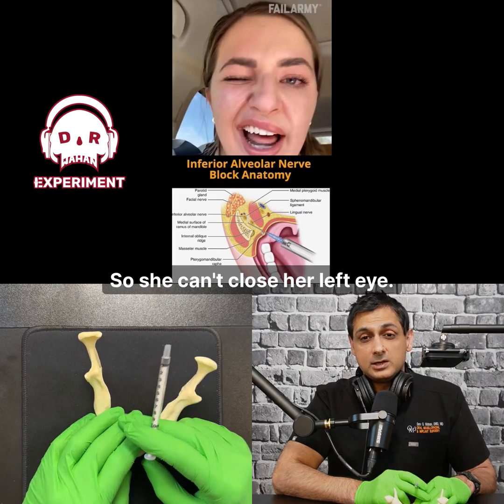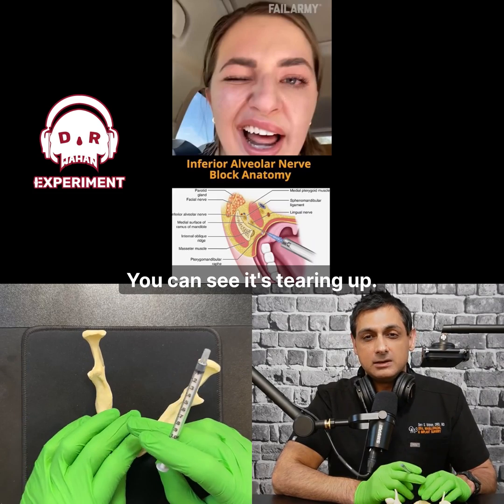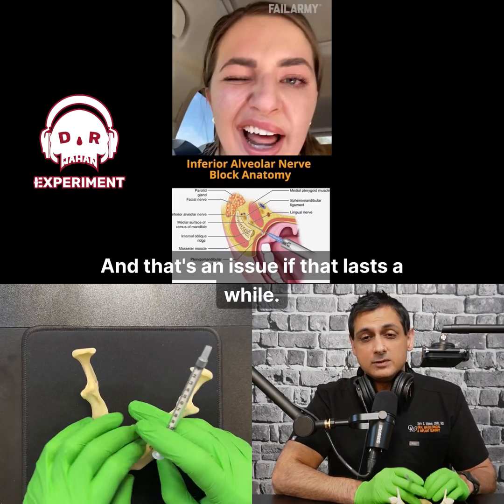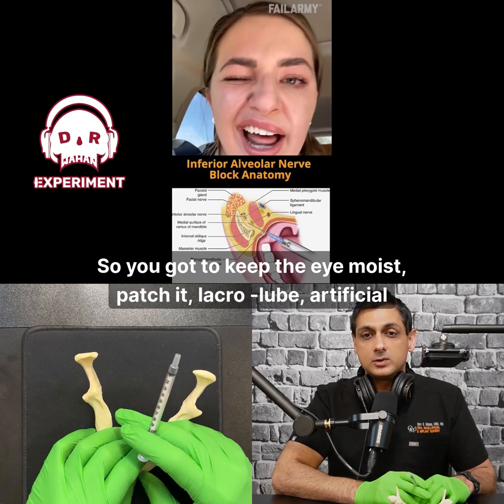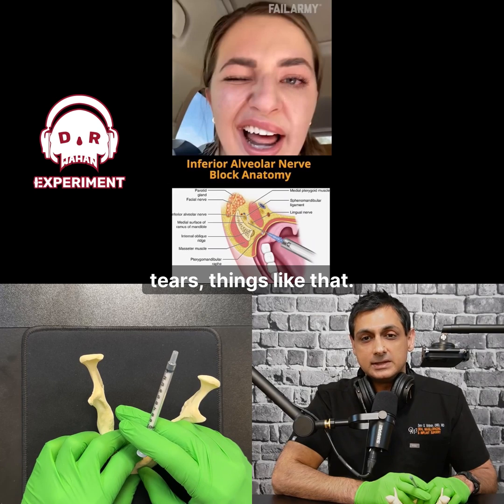So she can't close her left eye — you can see it's tearing up. And that's an issue if it lasts a while. You've got to keep the eye moist: patch it, lacrilube, artificial tears, things like that.